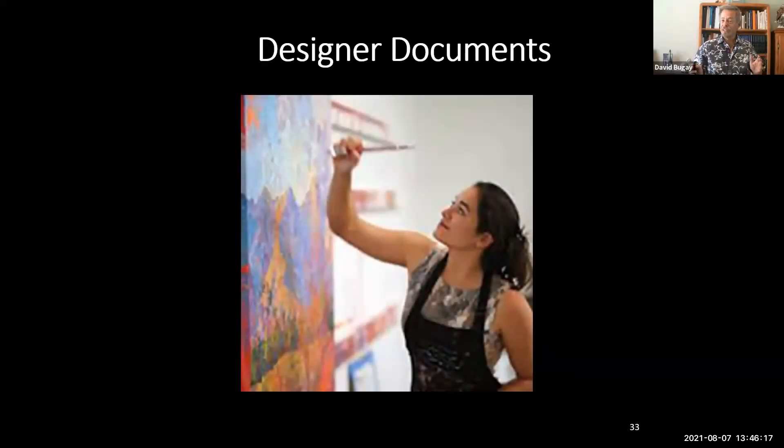You've heard of designer jeans, designer jackets — we're going to make designer documents. We come to business communications knowing a lot about this, and we want to make sure the design of the document is clear and concise with all the detail you'd expect from a finely crafted garment. By the time you're done, make sure it's designer-ready and looks sharp and positive.